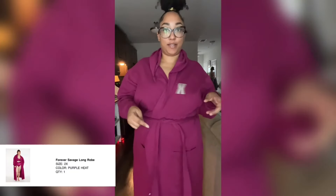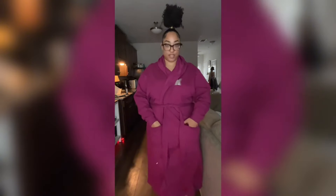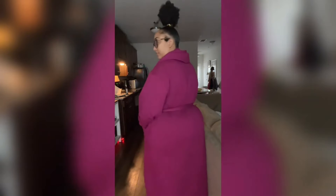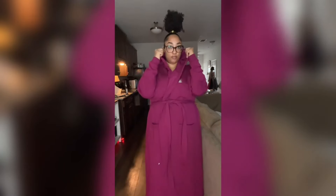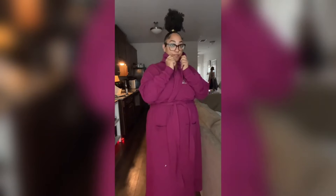The first thing you guys can see is this really cute maroon robe. I got it in a size 2X — I could have gotten a 1X because it runs big, but I wanted it oversized so that if I wash it and it shrinks, or if I'm bloated or whatever, it's still comfortable. It has pockets, which I like, and it also comes with a hood on the back so if you're cold you can snuggle up and put your hood up.